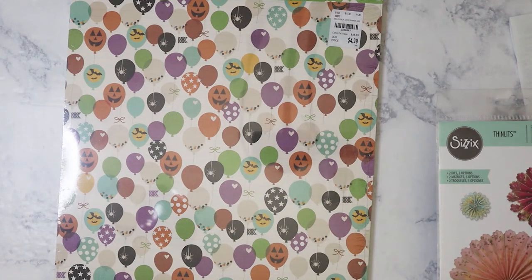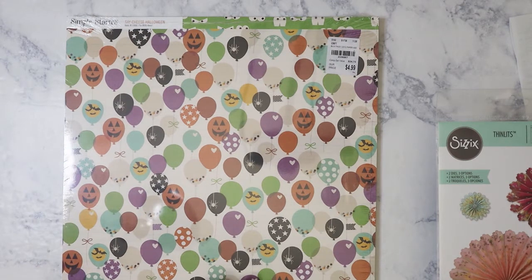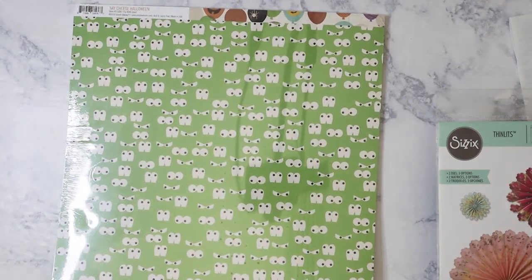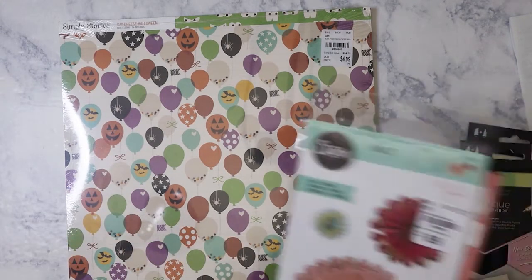Lastly, I have some single-page paper packs. This one has been around for a while — it came out in November and it's from Simple Stories, their 'Say Cheese Halloween' collection. I kept seeing it but wasn't going to get it, but I finally decided to go ahead because I like the design — it's more scary-cute than scary-scary. I like the balloon theme on one side, and on the other side there are the spooky eyes. If everything is back to normal by Halloween and we can do parties and trick-or-treat, I have this to use as a background for my nieces and nephews.